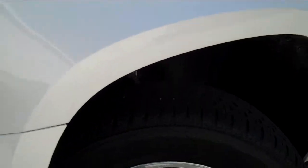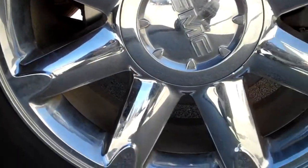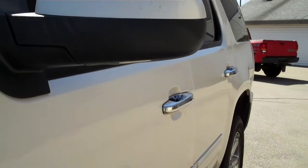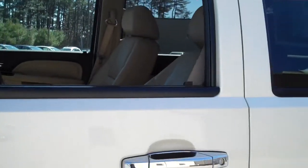It's got 20 inch tires and wheels. Here's your tire tread depth. As you can see, the White Diamond Tricoat paint looks great, along with chrome door handles, heated power mirrors, and heated and cooled seats.